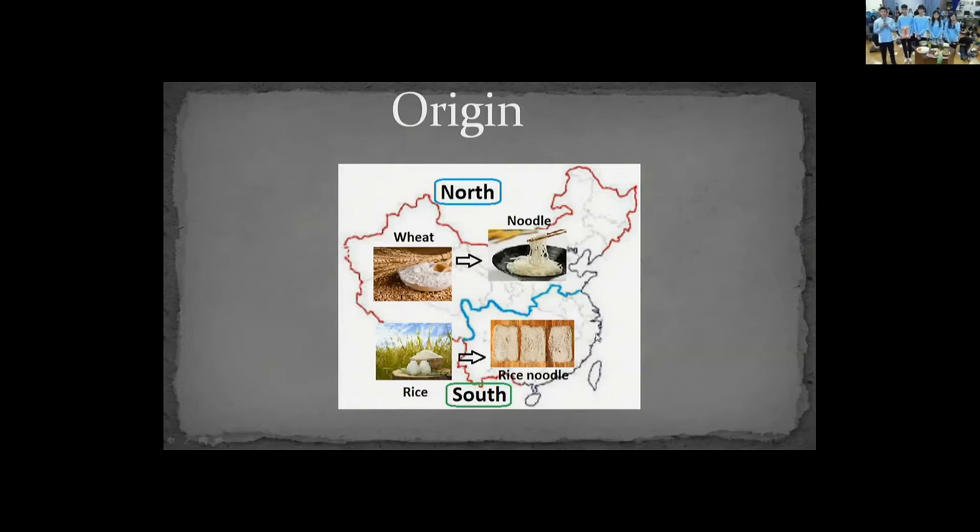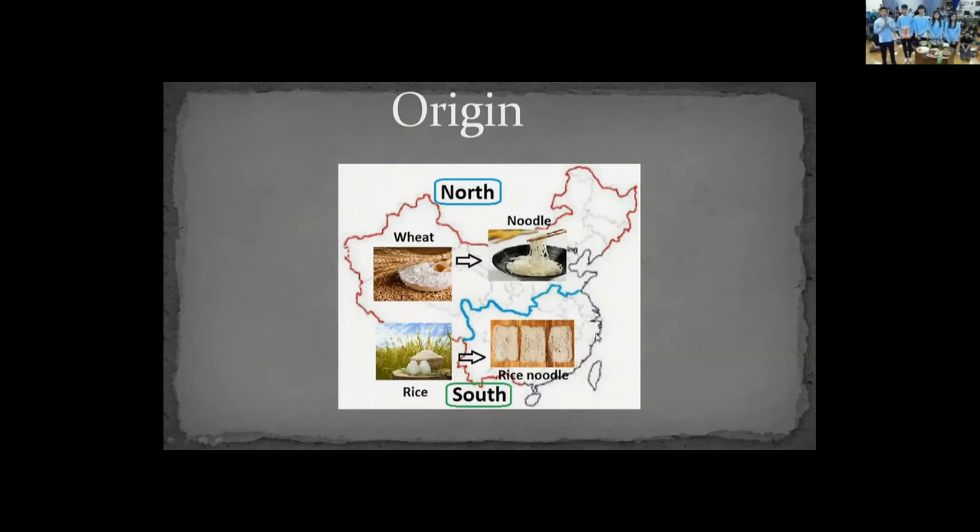Over time, the varieties of rice noodles have been introduced around the world, becoming especially popular in Southeast Asia. In the next slide, you can see a map of Taiwan — Xinzhu and Puli are the most well-known places where rice noodles are produced.